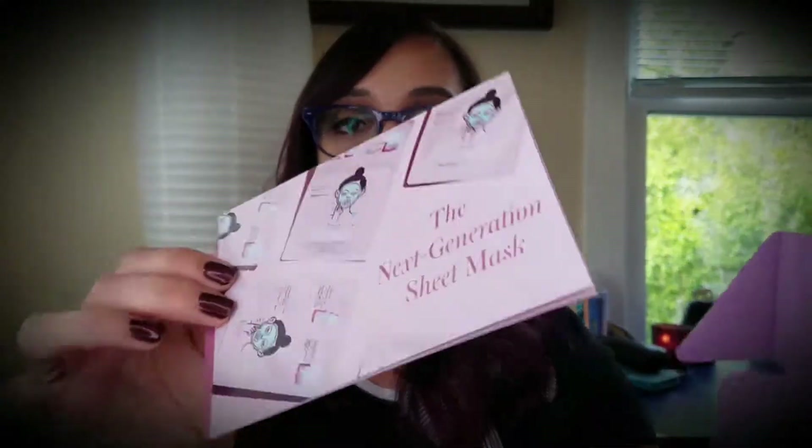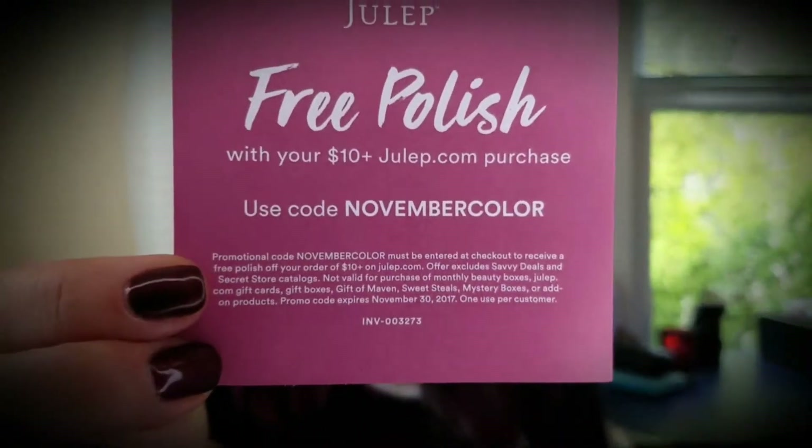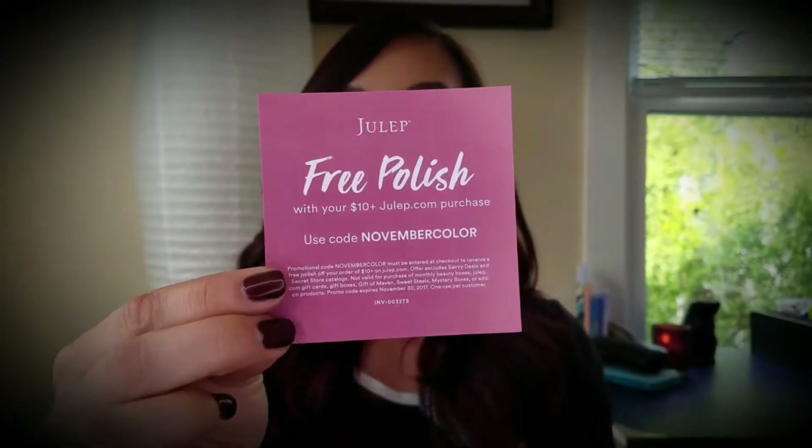Once you take out the packing paper you'll see there are a couple of little info cards in there. The first one has a code alert — a code for free polish with your $10 julep.com purchase. The code is "Novembercolor", so feel free to take advantage of that. I'll leave a link to julep.com in the comments below.